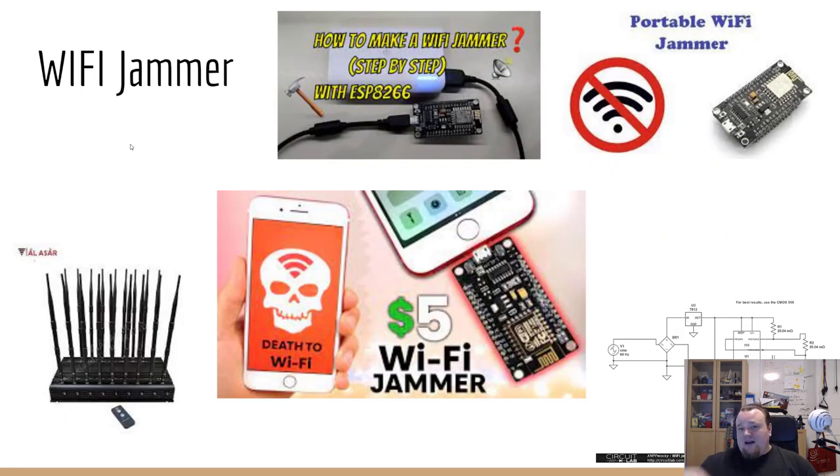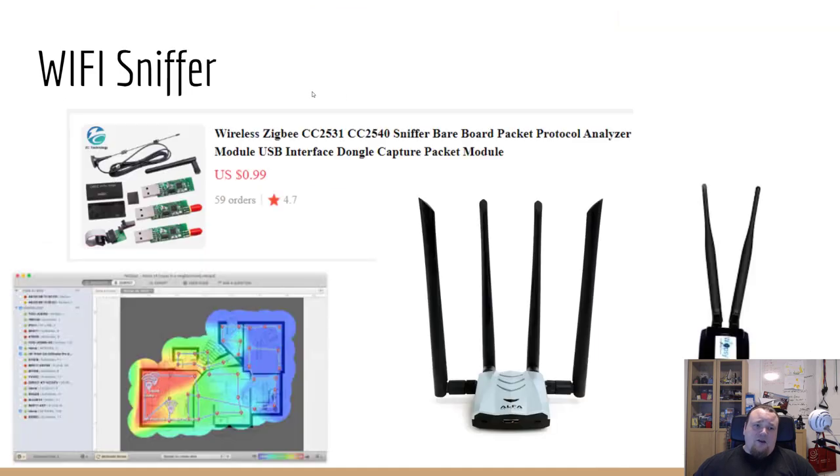Wi-Fi jammers can be bought for around three to five dollars, or you can create your own. I also bought the ESP8266 board — three of them — and I'm going to create different Wi-Fi tools and separate videos about that. A Wi-Fi jammer can jam a company's Wi-Fi, forcing them to call a technician — and you can be that technician, or social engineer them into calling a number you've placed on posters and flyers around the building.